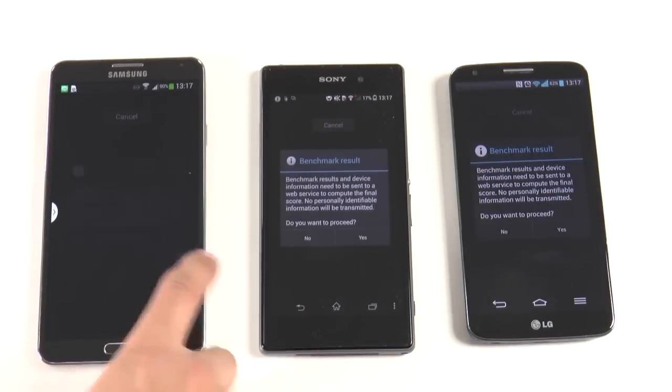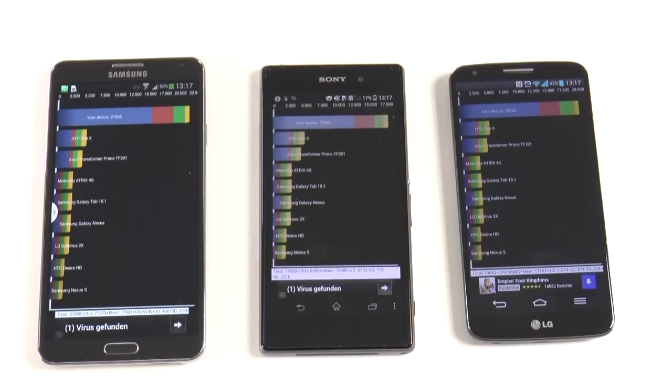The Quadrant Standard tests are finished. On the left, the Galaxy Note 3 comes in at 21,508 points. The Sony Xperia Z1 comes in at 17,650, and the LG G2 comes in at 19,842. These are very close results overall. The Galaxy Note 3 comes out on top again, with roughly a 1,000-point lead over the LG G2 and about a 2,000-point difference between the LG G2 and the Sony Xperia Z1. So Galaxy Note 3 first, LG G2 second, Sony Xperia Z1 third.